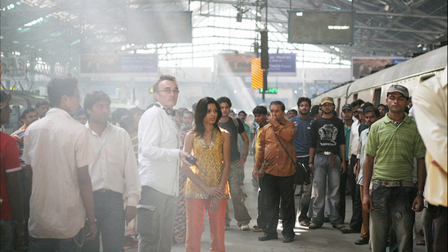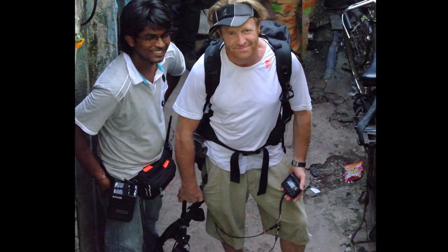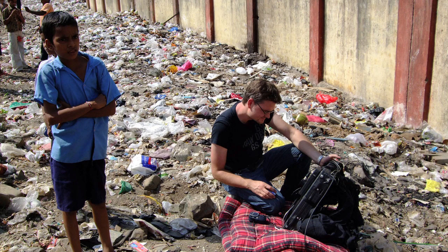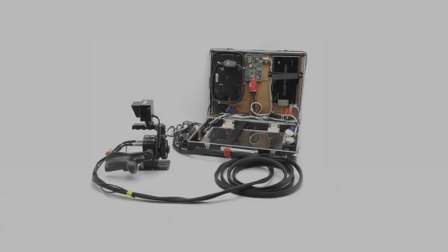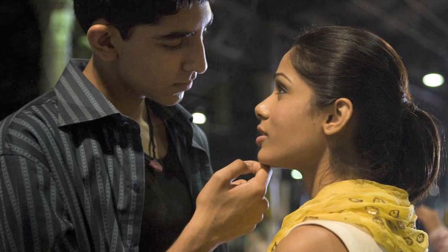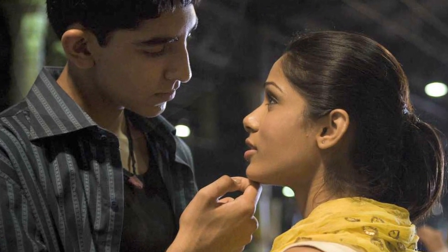Slumdog Millionaire was the first movie shot mainly in digital to be awarded an Oscar for Best Cinematography. The camera that made this possible was the SI2K Mini, another innovation from P&S Technik, developed in collaboration with Silicon Imaging and with critical parts machined on the company's Haas VF3 Superspeed.